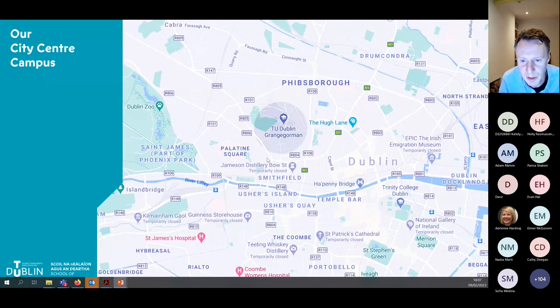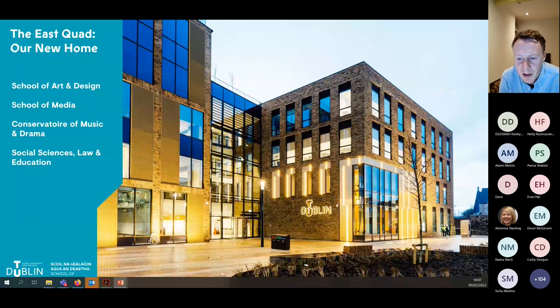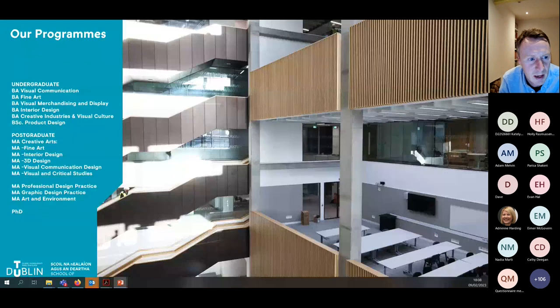We're very easily accessible on both Luas lines and multiple bus stops. We're very happy to be in our new home called the East Quad on the Grangegorman campus — a magnificent building with state-of-the-art facilities. Our undergraduate programmes include visual communication, fine art, visual merchandising and display design, and interior design — these are the programmes we'll focus on tonight in terms of portfolio submissions.